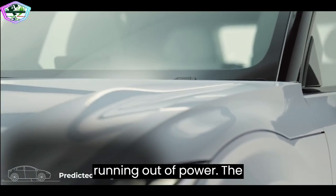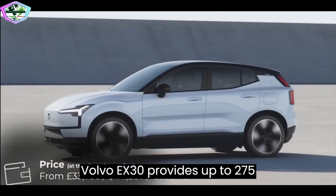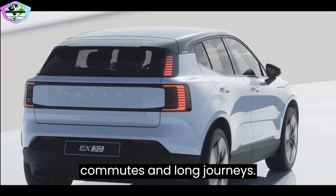Never fear running out of power. The 69.0kWh battery in the Volvo EX30 provides up to 275 miles on a single charge, making it perfect for both short commutes and long journeys.